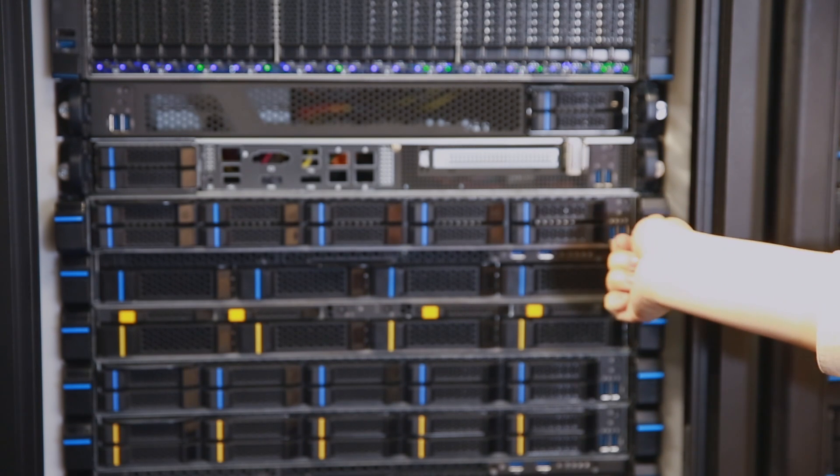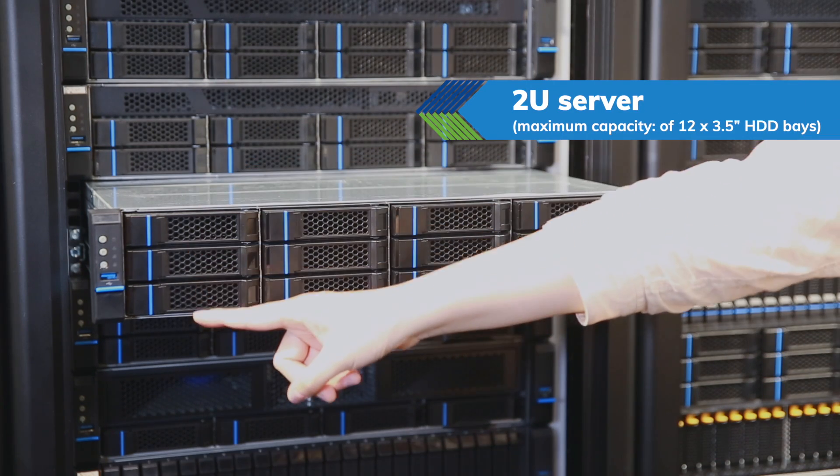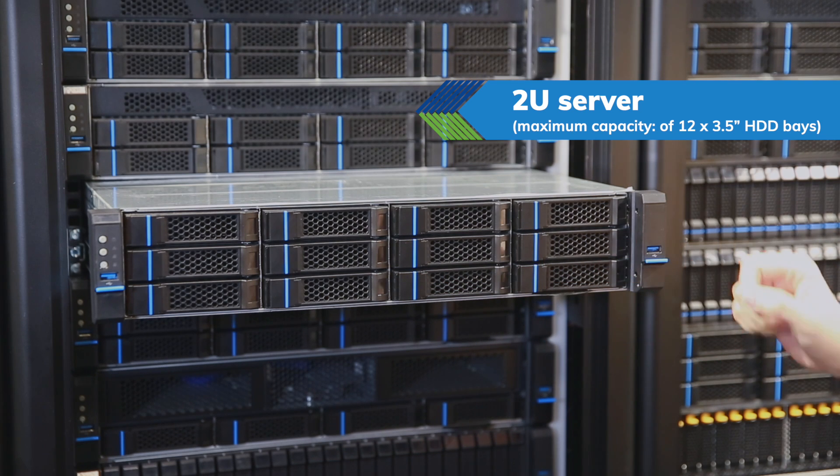Consider a 1U server, and here is a 2U form factor server. The 2U form factor supports a maximum of 12 3.5-inch HDD bays.